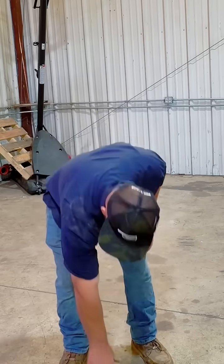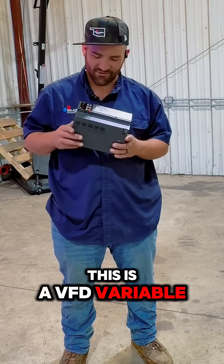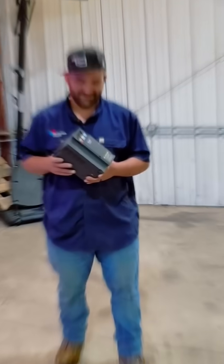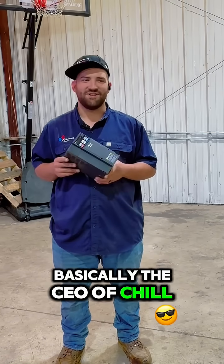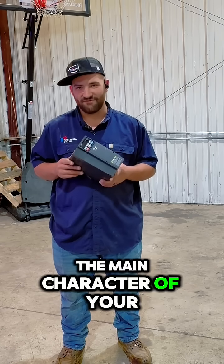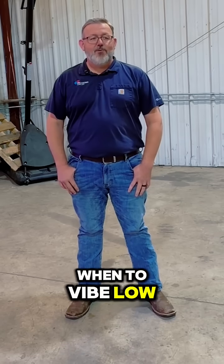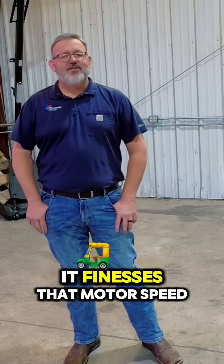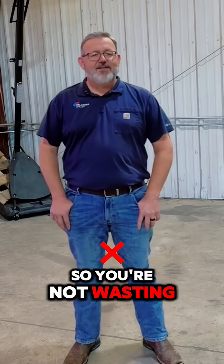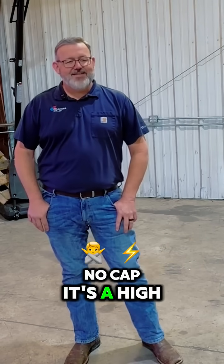But this little box right here — she had the craziest glow up, dog. This is a VFD, variable frequency drive. Basically the CEO of Chill, the GOAT of efficiency, and low key the main character of your mechanical room. It tells your HVAC when to vibe low and when to turn up. It finesses that motor speed so you're not wasting guap or sounding sus. No cap, it's a high key W.